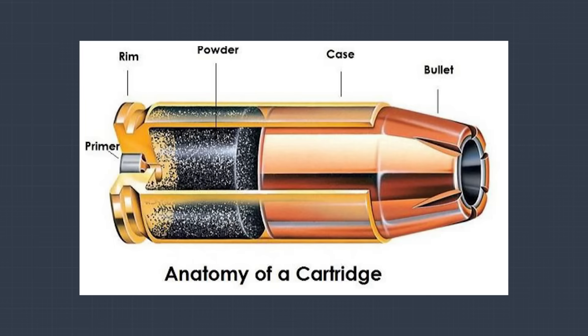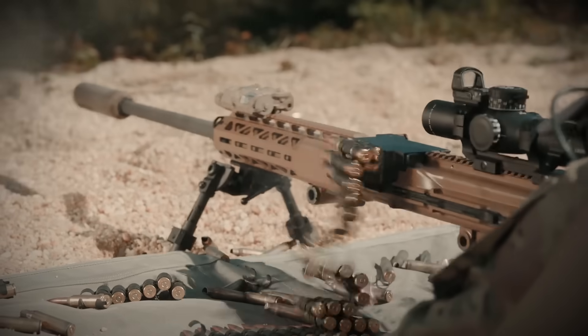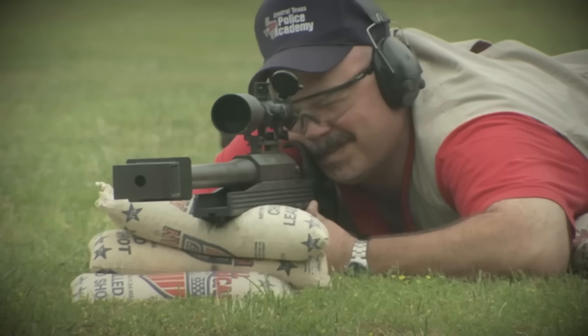A traditional bullet design includes a primer, propellant, and projectile, all held together by a case. Once the primer is struck and detonates, the propellant is ignited, and the projectile is pushed up the barrel by expanding gases. The means by which the empty case is ejected and a new cartridge is fed into the firing chamber varies, with the cycling mechanism operated either by weapon recoil, blowback, or some of the expanding gas. The rate at which the mechanism cycles will also vary, with automatic weapons able to cycle multiple times per second. It's all pretty ingenious, and the intricacies of these mechanisms have been perfected over centuries.